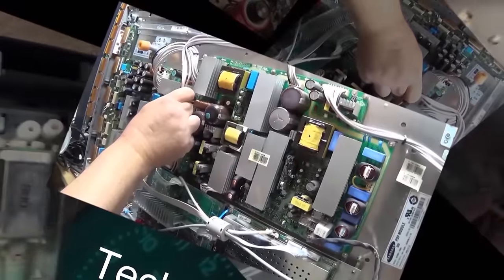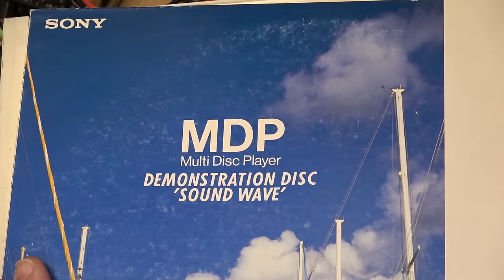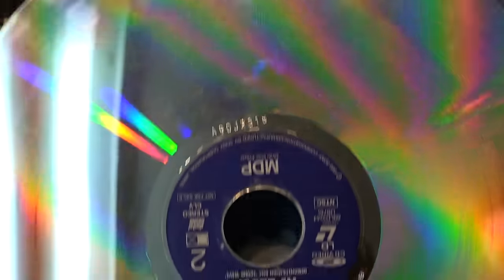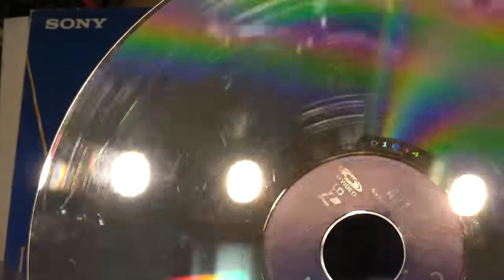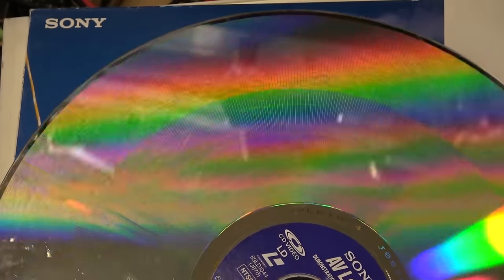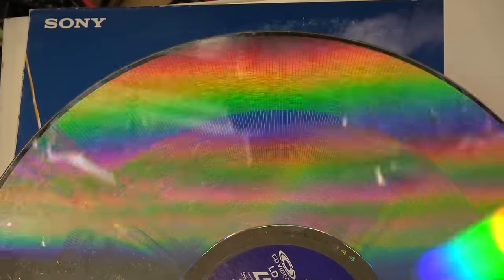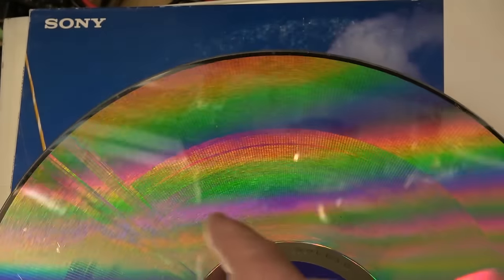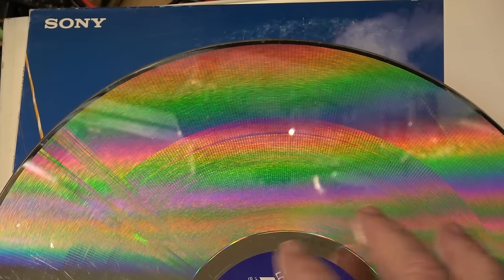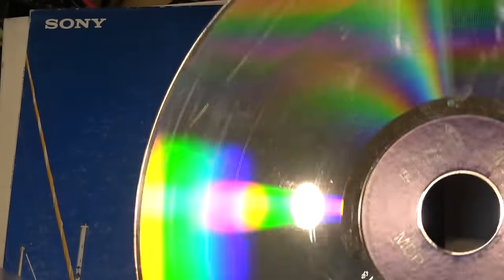I've got one here to look at. Many of you probably remember this — this is a LaserDisc, a 12-inch optical disc, the predecessor to the compact disc. On LaserDisc they would put a movie or video on an optical disc. This was what eventually became the compact disc, followed by the DVD and then Blu-ray — the first optical playback format with commercial success for consumer use.